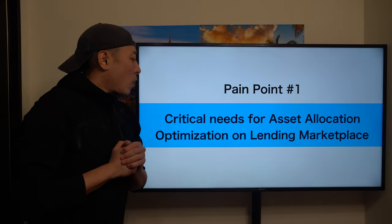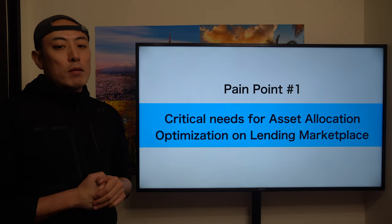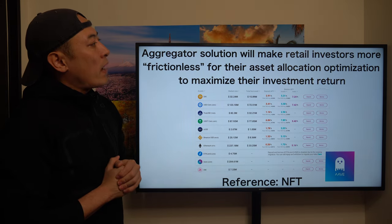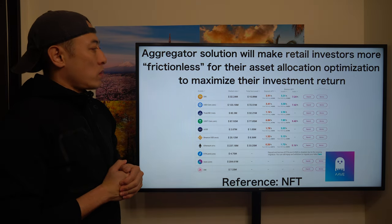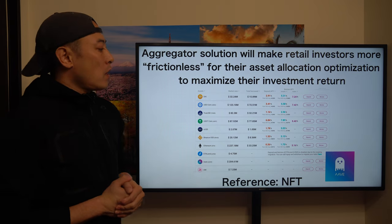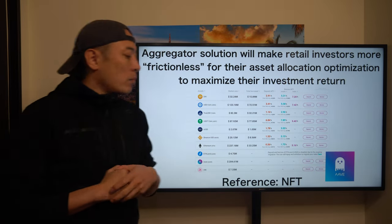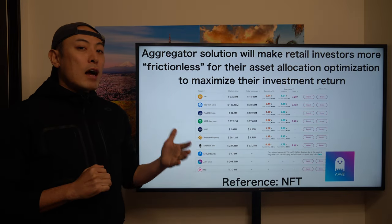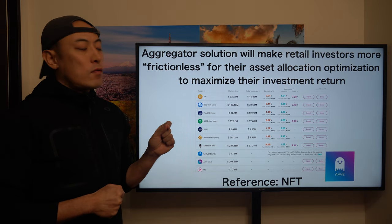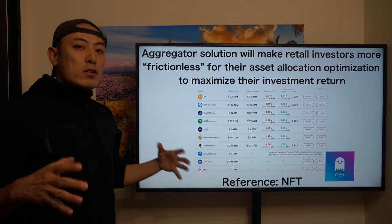Pain point number one: critical needs for asset allocation optimization on the lending marketplace. An aggregator solution will make retail investors more frictionless for their asset allocation optimization to maximize their investment return. Here's the first website view of AAVE, one of the major decentralized lending platforms. Currently they list around 30 crypto assets for their lending services.